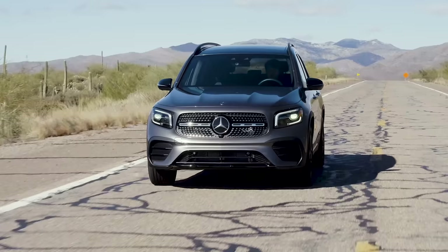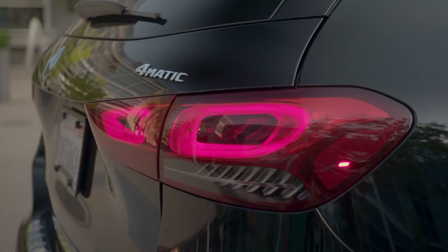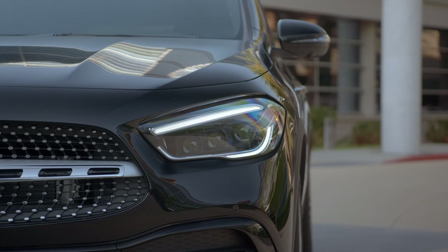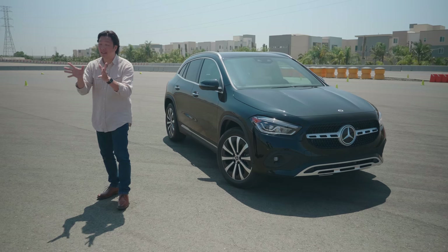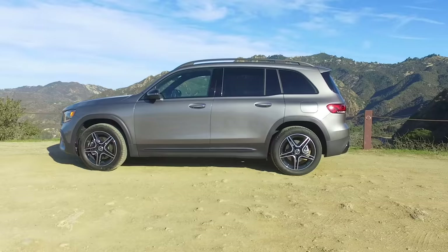What's the difference between the two and why would I buy one over the other? For some, the GLA's styling may be a draw. In many ways it looks like a fun-sized GLC, and I like it a lot more than the last GLA. The GLB, on the other hand, is more boxy and upright — almost like a baby G-Wagon. That boxy shape has some advantages that we'll get into, so stick around.